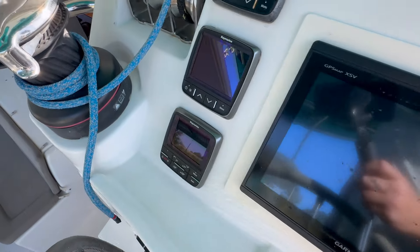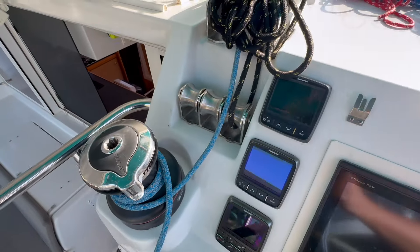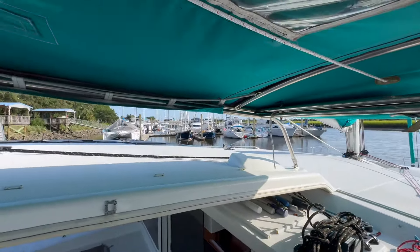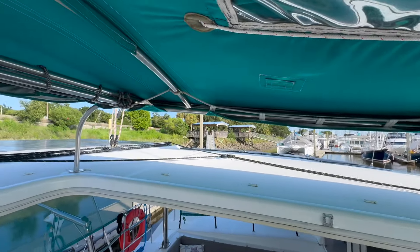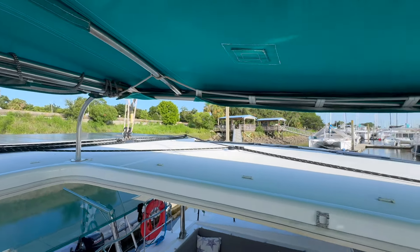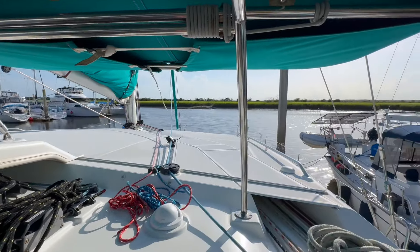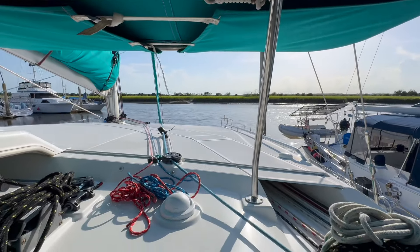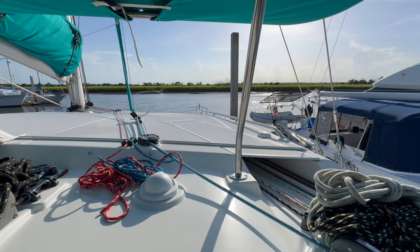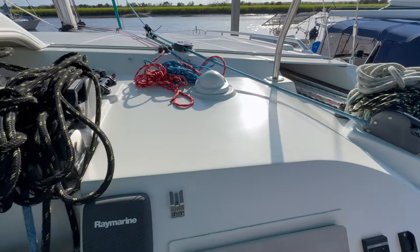The well-equipped galley includes a refrigerator, freezer, and plenty of storage space. Whether you're just grabbing a snack or preparing a gourmet meal, the galley's ready for you — its layout, windows, and amenities make it a joy to cook in. At the helm, you'll find state-of-the-art navigation equipment from Garmin: chart plotter, AIS, and radar. The helm is set up to make sure you have all the information and tools you need for safe and efficient navigation.